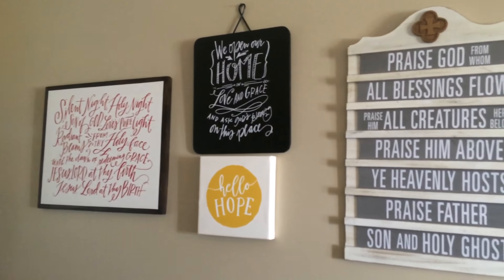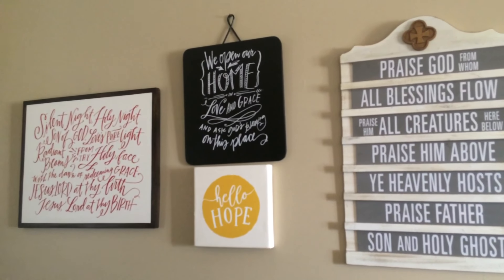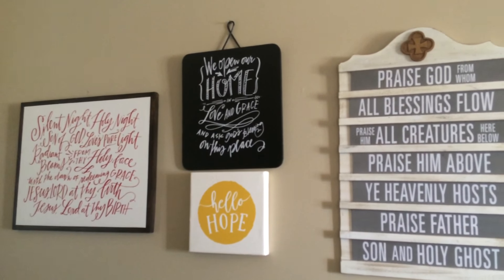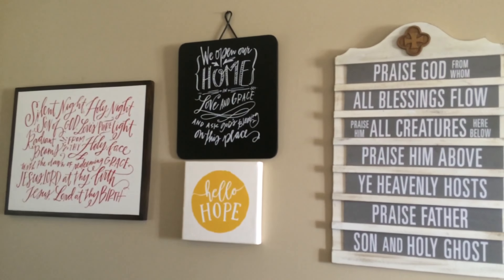The 'We Open Our Home in Love and Grace' sign is one of our most popular pieces, especially for wedding gifts. It is a beautiful statement to give to a new wedding couple or to someone that's just moved into a new home.